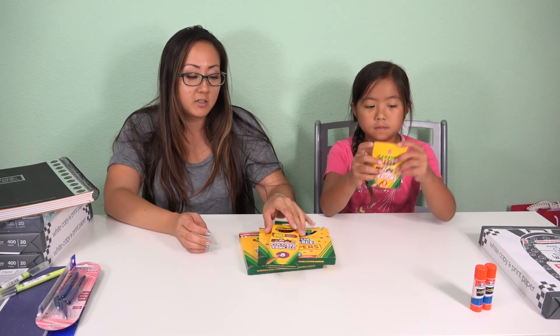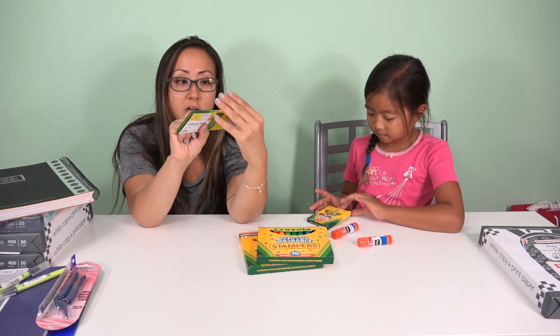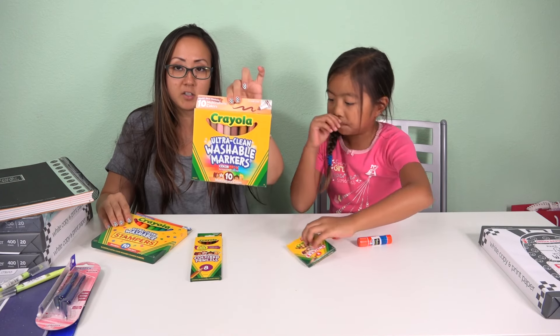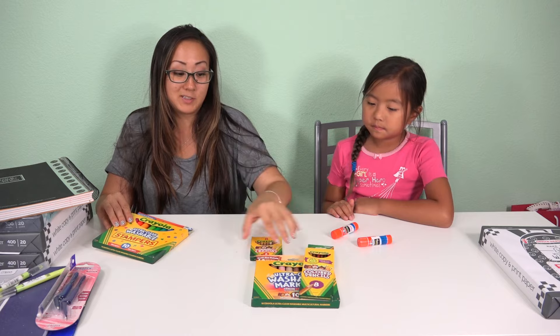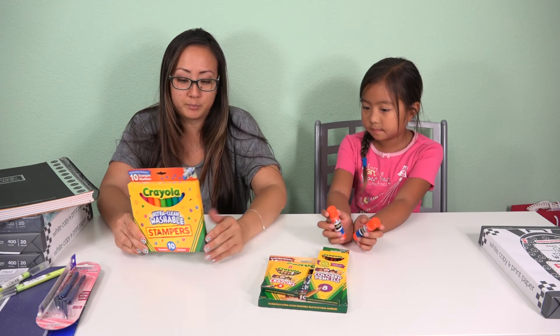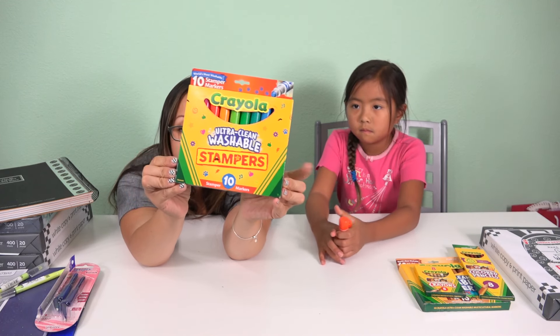What she's showing you here is called the multicultural line from Crayola — there's colored pencils, crayons, and markers. You get all the different skin tones because she really likes to color people. Those are for home just to do homework and stuff like that. And we also got these stampers for home.